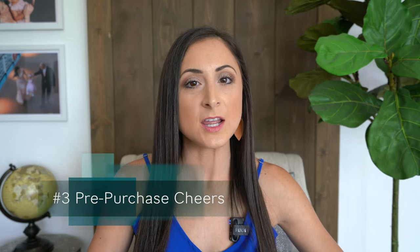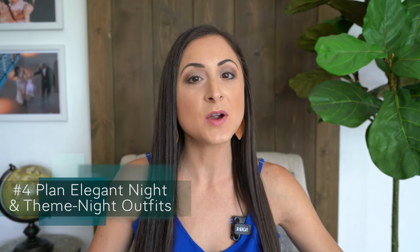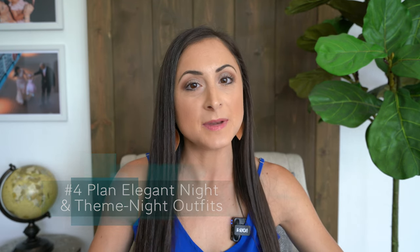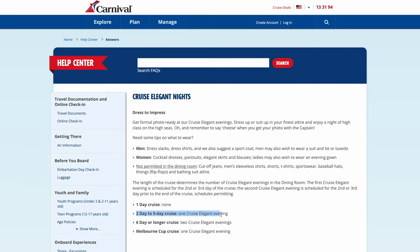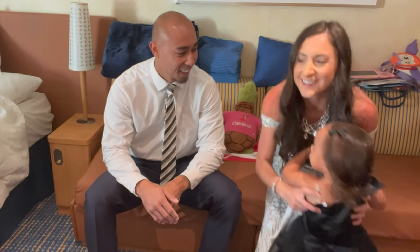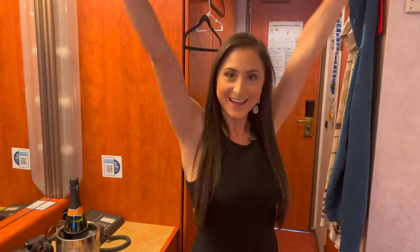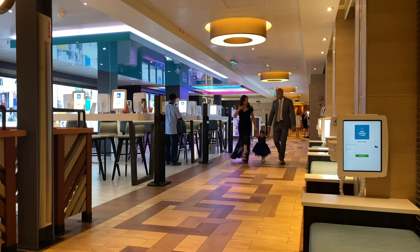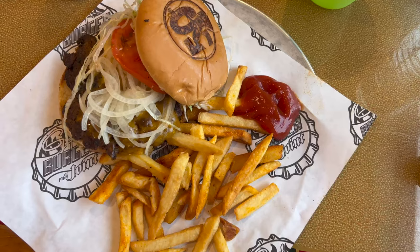Number three: if you are planning on getting Carnival's all-inclusive drink package, Cheers, then buy that ahead of time for a discount. Number four: plan your elegant night outfits and your theme night outfits. Carnival has one elegant night for cruises that are two to five days long and two elegant nights for cruises that are six-plus days long. Elegant night is where you can get all glammed up, go to dinner in the main dining room, and just feel glamorous. If you don't want to dress up, you can avoid the main dining room and eat dinner at one of the other restaurants like the Lido Buffet or Guy's Burgers.